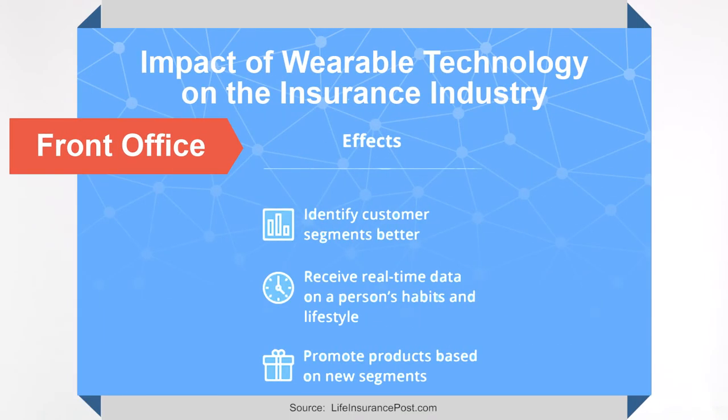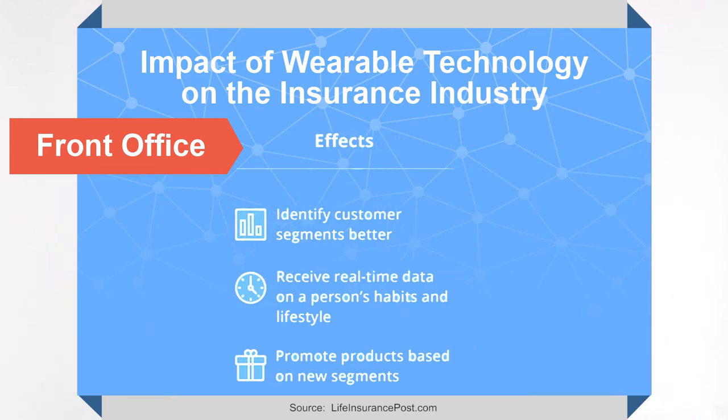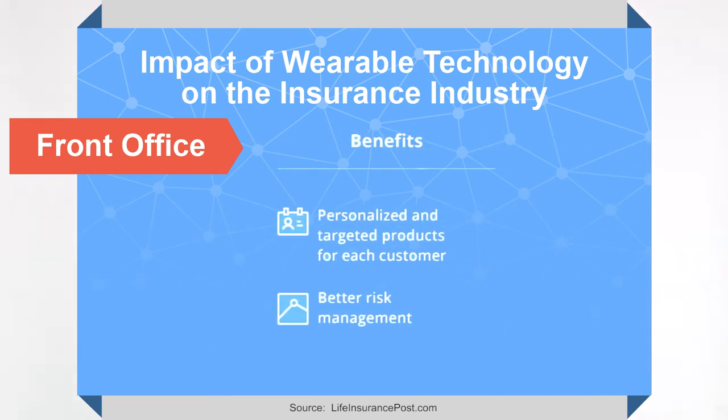The insurance industry can use — and in fact is using — wearable technology in a host of areas. Everything from marketing of insurance products to developing new products, claim adjustment, and disseminating that information to different areas within the insurance company. Right now, health insurers and life insurers have been at the cutting edge of this use.